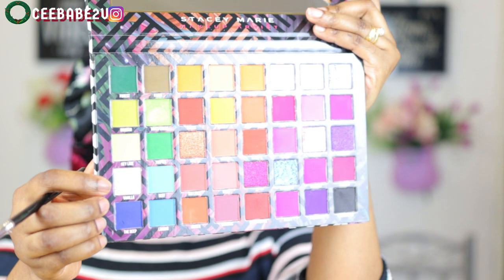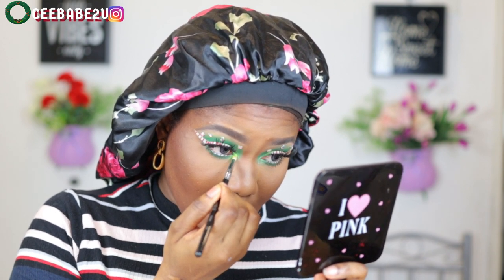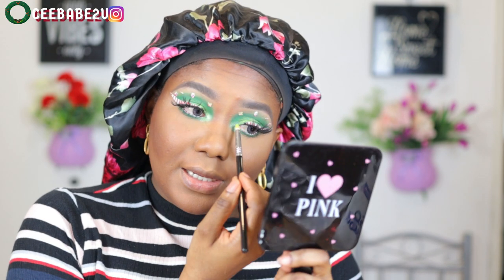For my tear duct or inner corner I'm using the shade I'm pointing at and applying it right there — it brightened my eyes and gave them more definition.